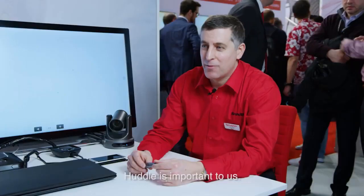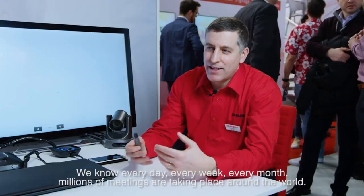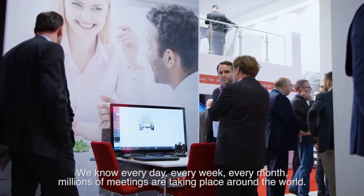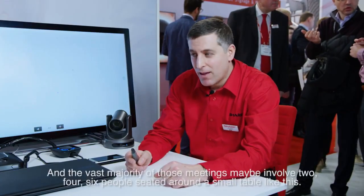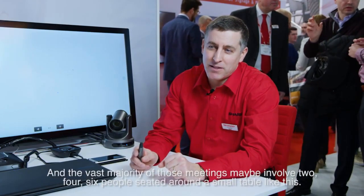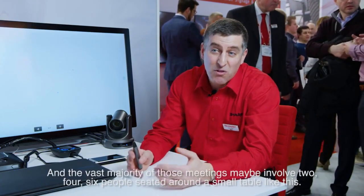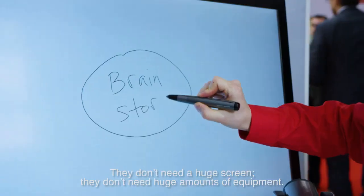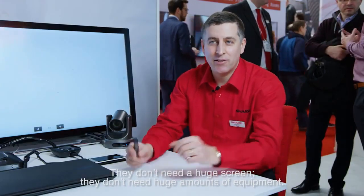Huddle is important to us. We know every day, every week, every month, millions of meetings are taking place around the world in offices, in corporate buildings, and the vast majority of those meetings may involve two, four, six people seated around a small table like this. They don't need a huge screen, they don't need huge amounts of equipment — in fact their needs are quite basic.